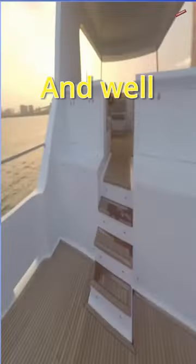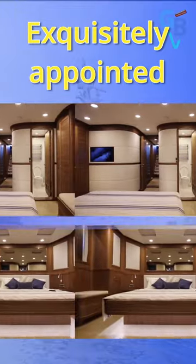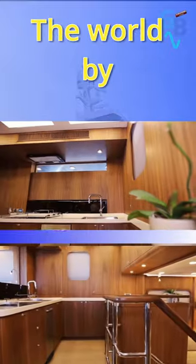Masses of storage and well-thought-out design make this an impressive ocean-going explorer yacht. Exquisitely appointed staterooms and communal spaces make this a truly luxurious experience to travel the world by.